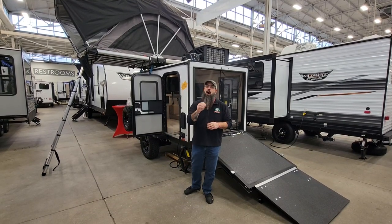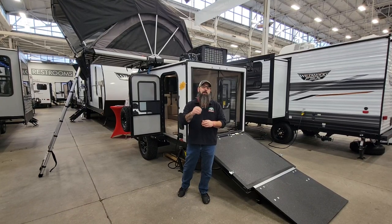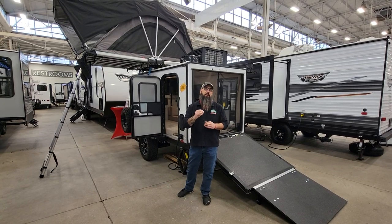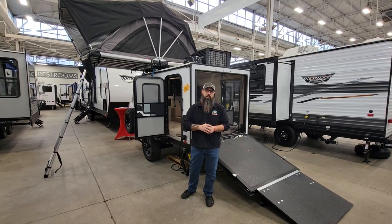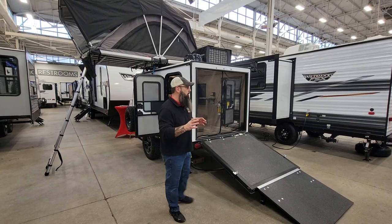This is Nathan Pershing, Modern Trailer Sales, and we are at the 2023 RV Expo in Indianapolis. We've got it all set up, we're ready to start tomorrow morning, and we are doing videos of the new floor plans that just came out.